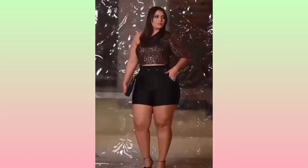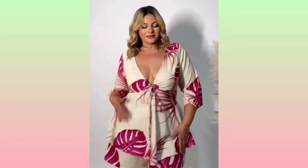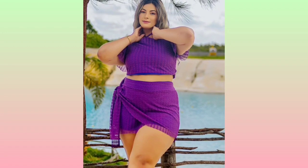Hey guys, and welcome to another fashion video. But before we start, please like and subscribe for more fashion ideas. So first, girls, we have here is a three-purpose red club dress, as you can see.